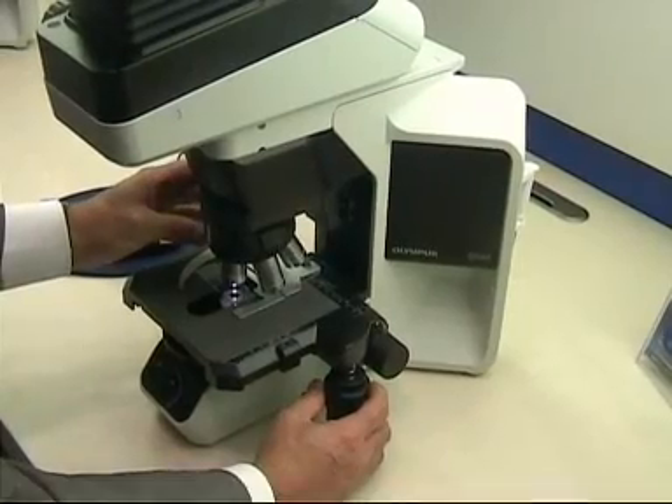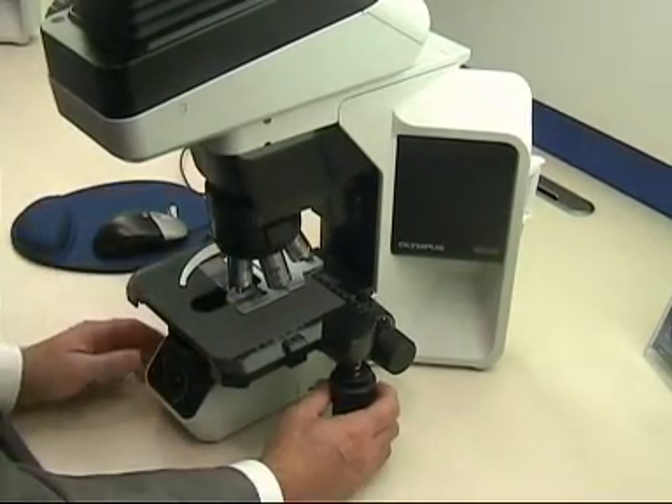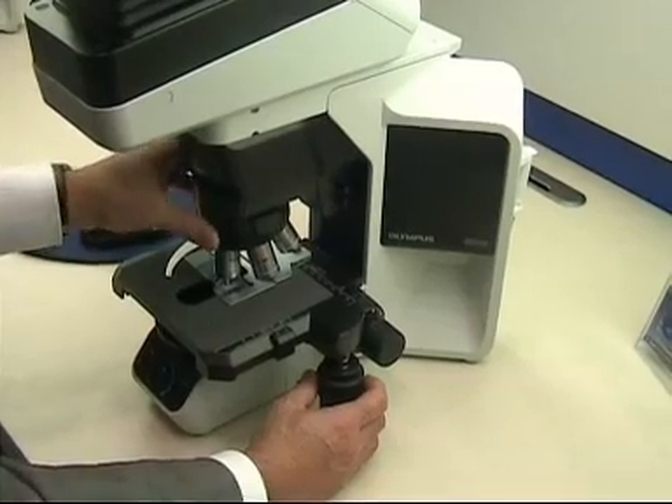The BX46 from Olympus is ergonomically designed and offers excellent bright-field clarity for screening and other routine laboratory work. It also has an energy-efficient LED illumination to help reduce eye strain and operator fatigue.